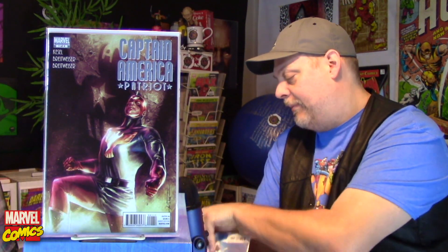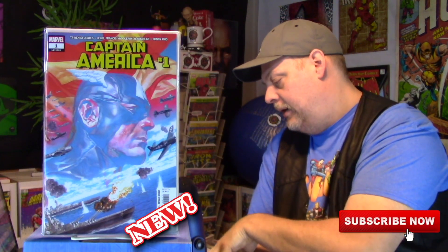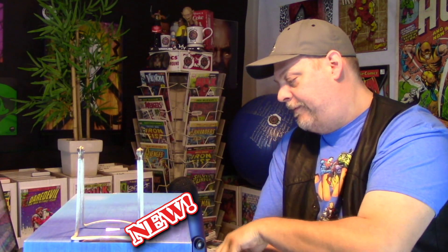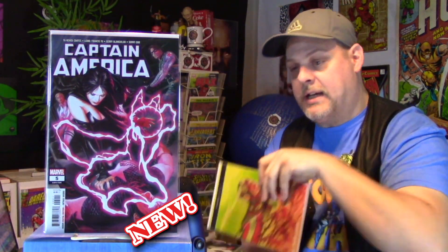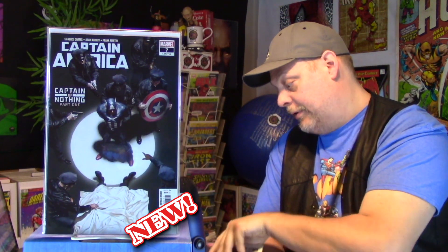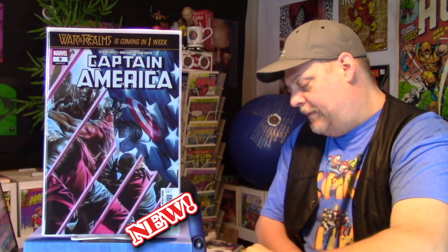I've also started collecting the new Captain America run and I have all those books so far. Let me show you those because there are some really great Alex Ross covers. Captain America number one, number two, number three — and the legacy number is 707. Number four — 708, love this cover. Number five, here's the Stan Lee tribute one. Number six, which I just picked up — I was missing it. Number seven, number eight, number nine, number ten. That's all that's come out so far for this series — they're on number 10, and number 11 comes out in a couple of weeks.